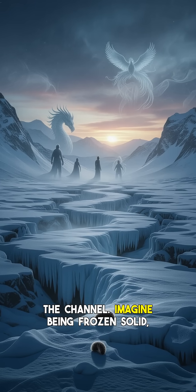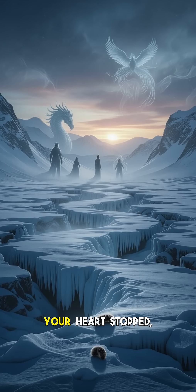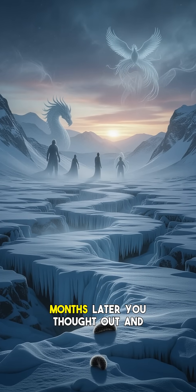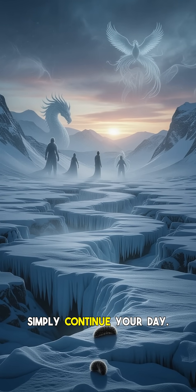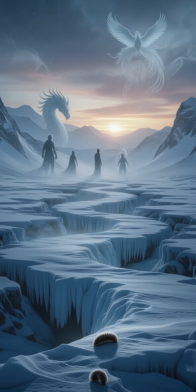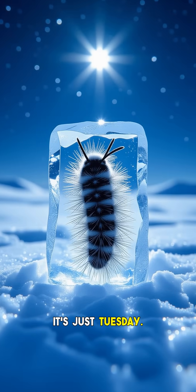Hey everyone and welcome back to the channel. Imagine being frozen solid, your heart stopped, every cell locked in ice, then months later you thaw out and simply continue your day. Sound like a science fiction movie? For the Arctic woolly bear caterpillar, it's just Tuesday.